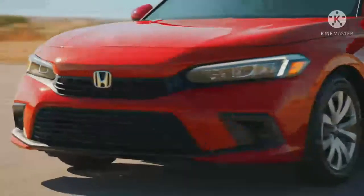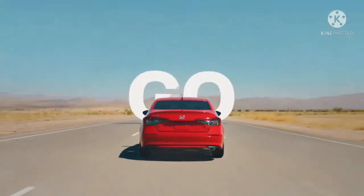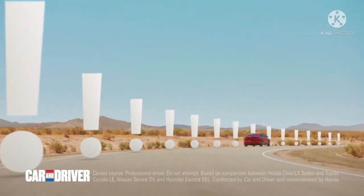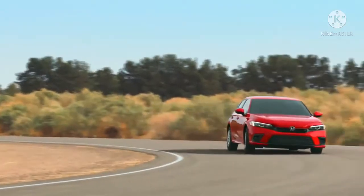The all-new Honda Civic is designed to move you. In fact, Car and Driver called the Civic more fun to drive than top competitors, because in their performance testing, the Civic was the quickest around the track with more power.